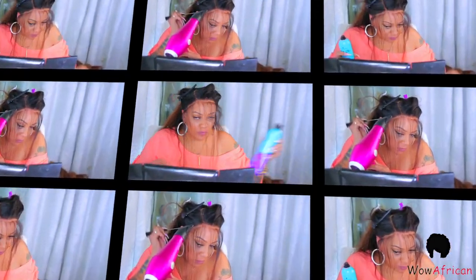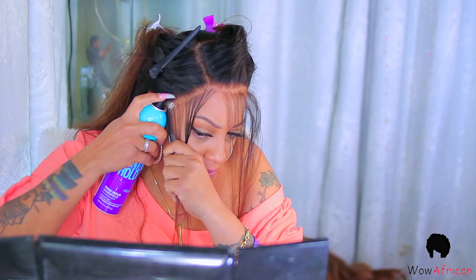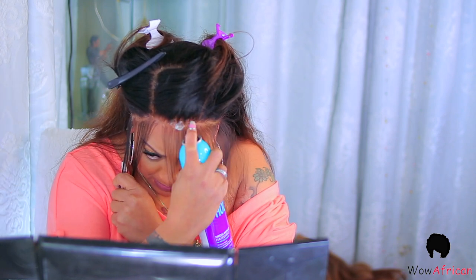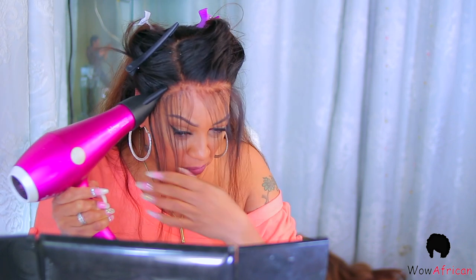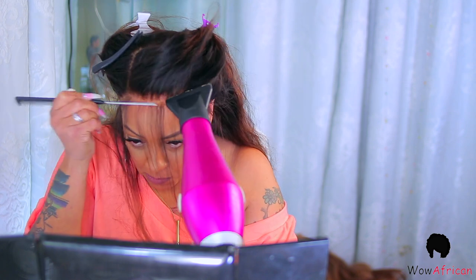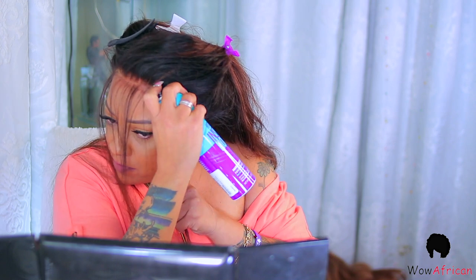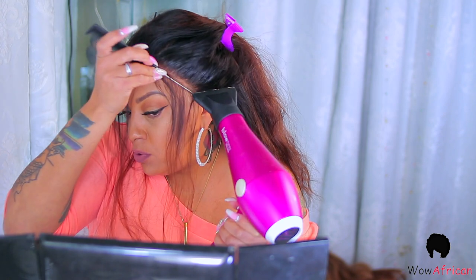Now I'm taking my rat tail comb and parting across the hairline. I'm using Got2B High Insta-Hold hairspray, which I purchased on Amazon for $5.99 — use Subscribe & Save and you'll save an extra $2. I set mine to every three months since I don't go through a bottle that fast. I spray underneath and in between the part, then use my blow dryer on cool to medium heat and press with my rat tail comb. Repeat on the opposite side.